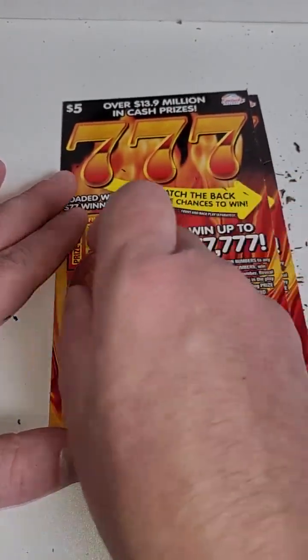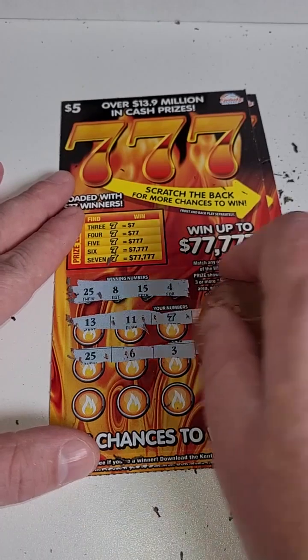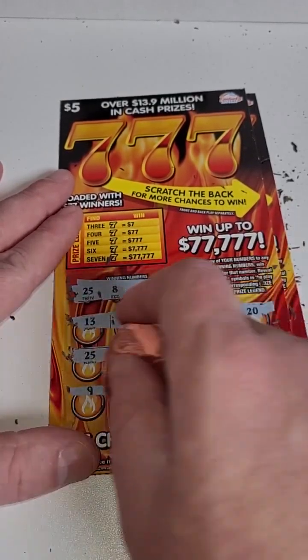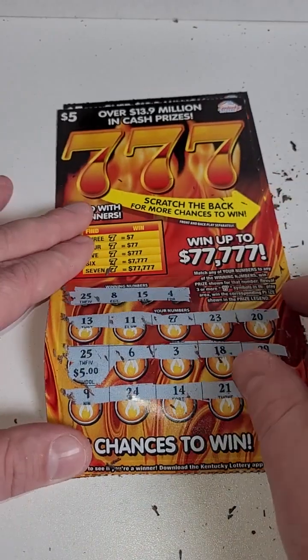Here we go, two more tries — winning numbers: 13, 11, 7, 23, and 20. Then 25, 6 — there we go, we got a winner! 25, 6, 3, 18, 29, 9, 14, 9, 24, 14, 21, and 19. Let's see what it is — five dollars!